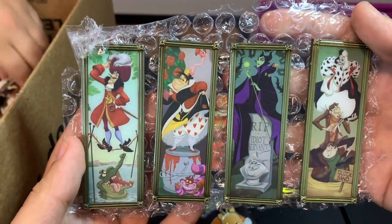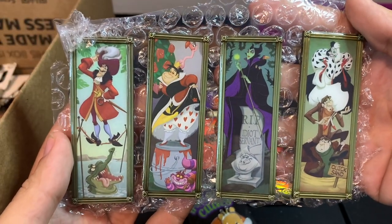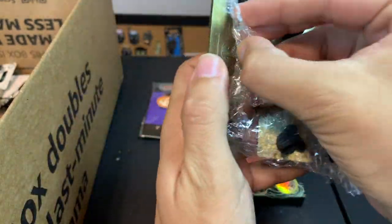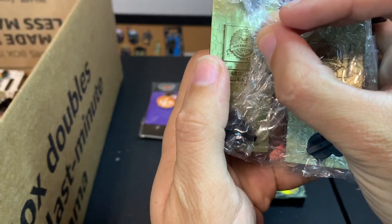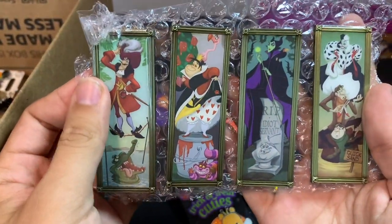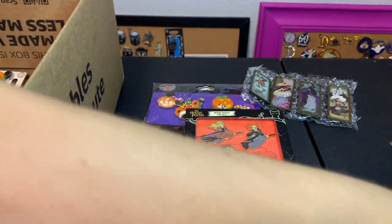Look at this — this is such a cool set. This is the Haunted Mansion stretching portrait with villains on it. I don't know what year these came out, but they're retired OEs from 2014 and it is such a nice series. They're such big pins too.